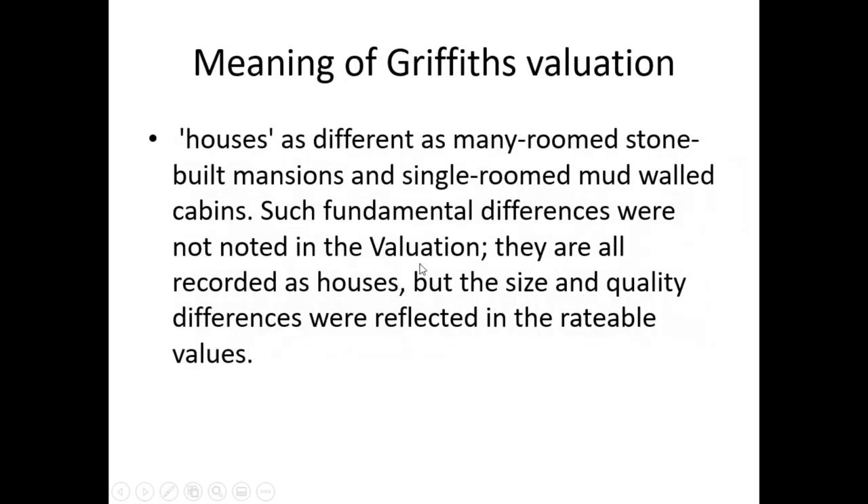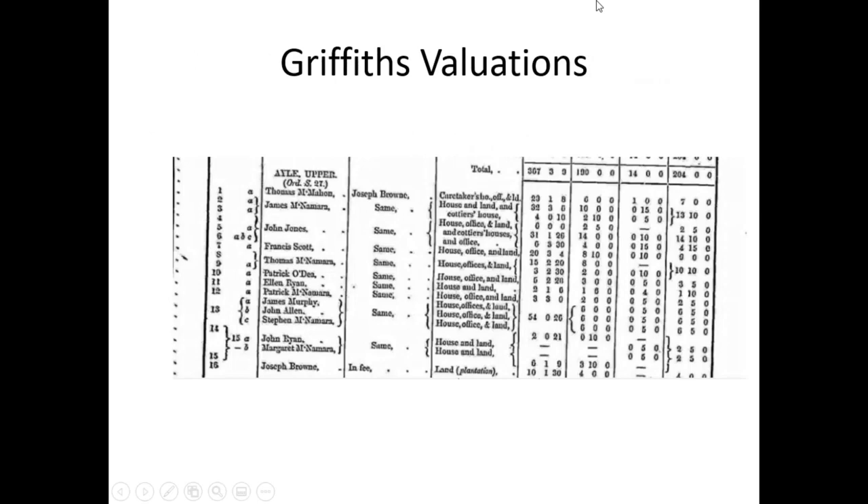The meaning of 'houses' in Griffith's Valuation ranges from many-roomed stone-built mansions to single-room mud-walled cabins. Such fundamental differences were not noted in the valuation — they are all recorded as houses. But the size and quality differences were reflected in the rateable values. You can see the land and the rates, and all the different amounts of money there.